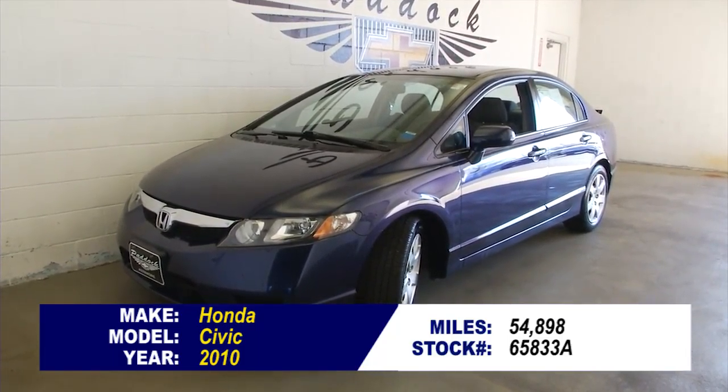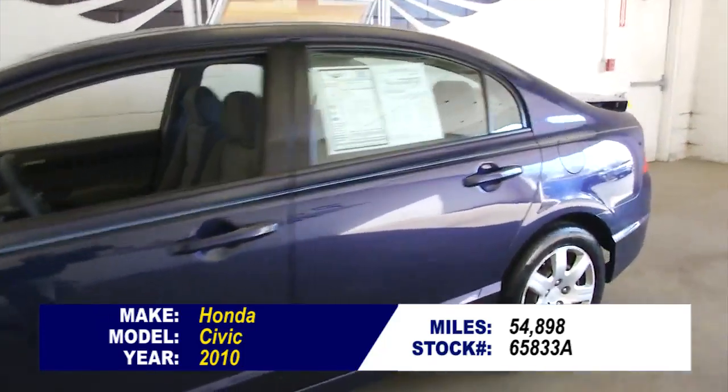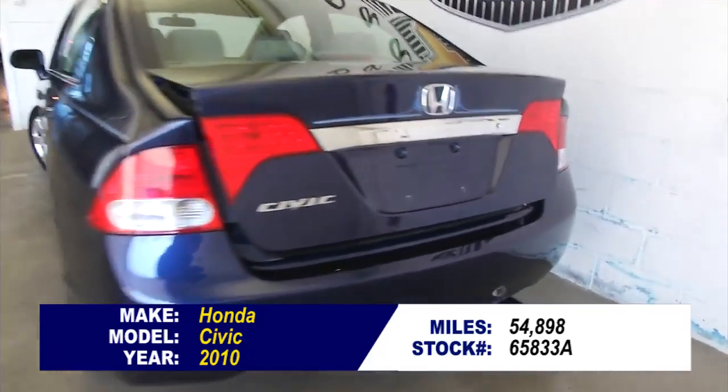I'm not going to lie, this Honda Civic makes me a little jealous. I bought the same vehicle almost a year ago with more miles on it, and I paid about the same price that we're asking for this one.